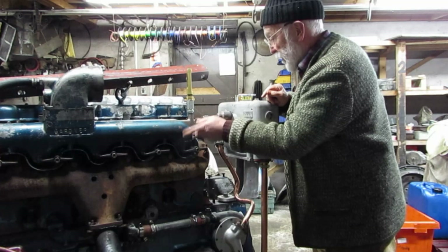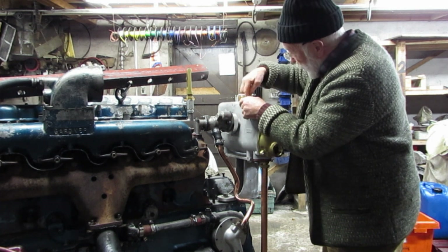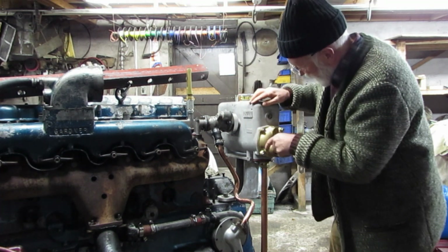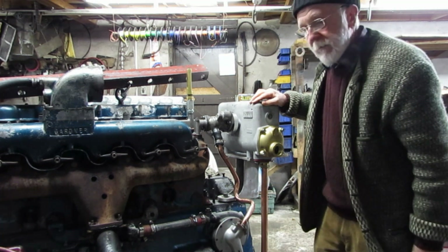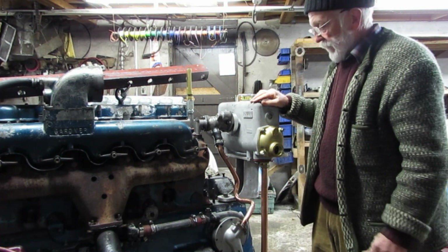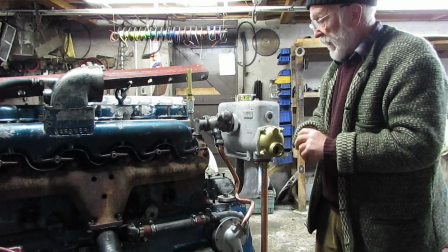The engine coolant comes out of the header tank, in through those same tubes, back out to this pipe, and back into the engine again. So you have two circuits there exchanging heat with each other. It works very well.